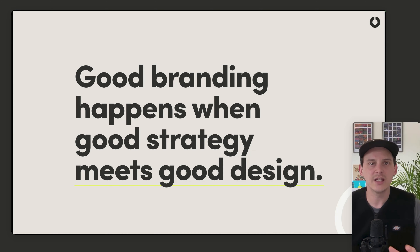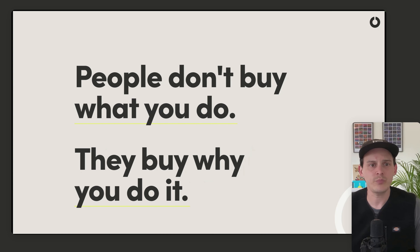To truly create compelling, engaging design that really reflects your client's business, you need to understand what their strategy is and how design can help to elevate that. Ultimately, people don't buy what it is you do — they buy why you do it.